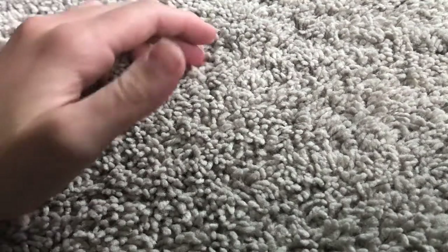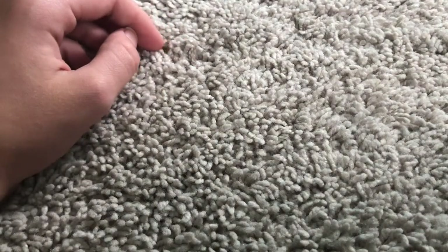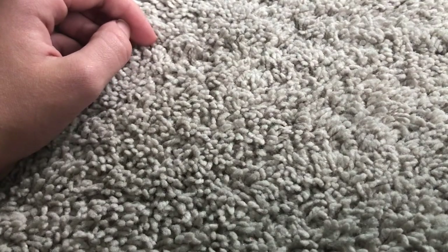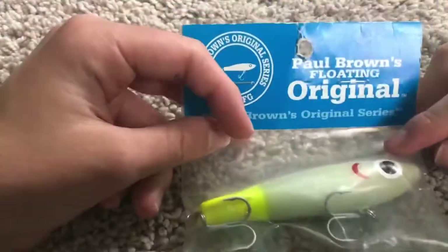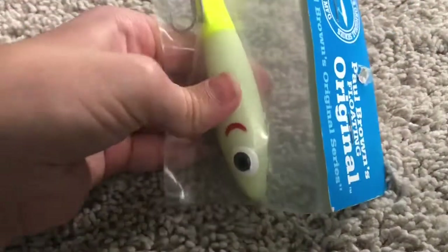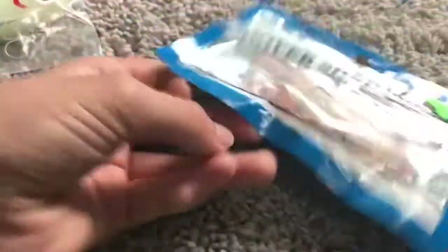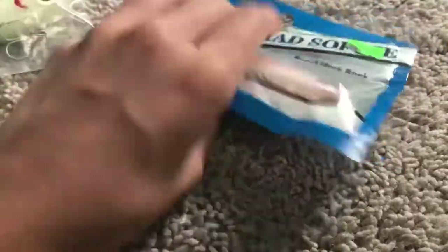These next two items are going to get their own video because they are really weird lures. I don't know that I'll ever find these again - these are old lures. My mom said I'm going to catch a hundred fish, then lose one someday. This is the Paul Brown's Original - it kind of looks like a stick bait but it's soft plastic, just squishy soft plastic. I've never seen anything like this before. Also this Hover Shad - it's also soft plastic, has kind of the profile of a Rat-L-Trap, but soft plastic. It says you can fish it in ultra-shallow water.